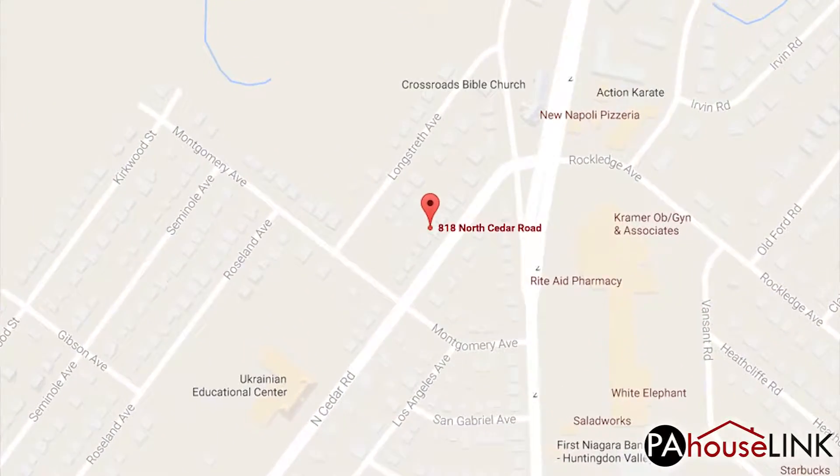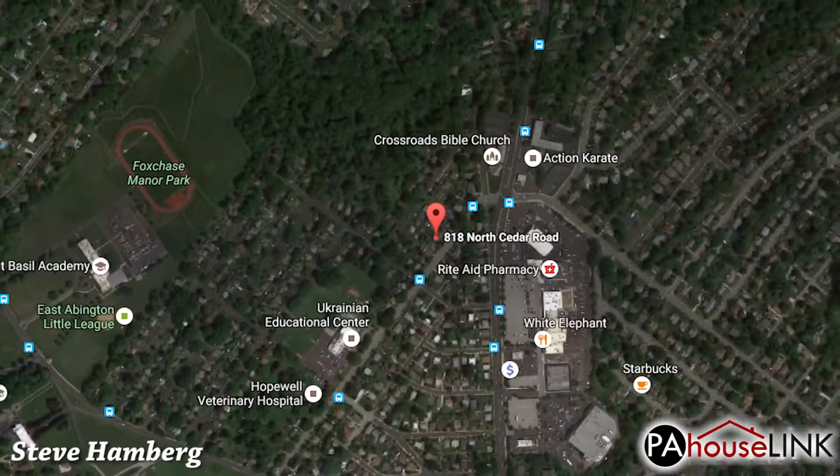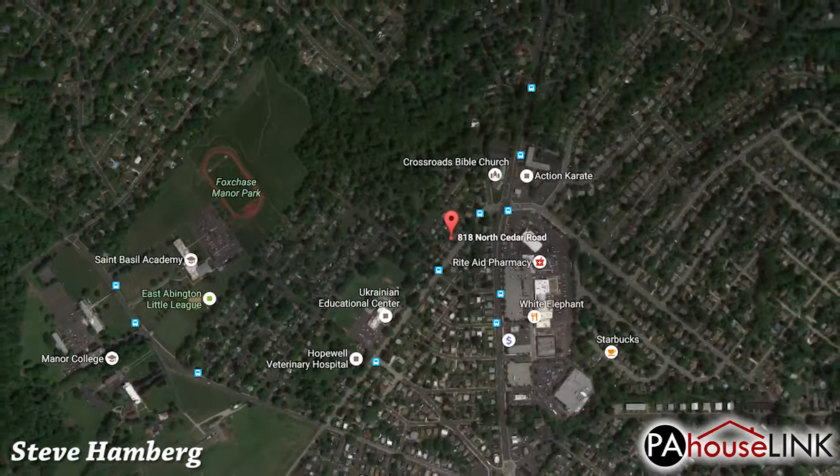Hello and welcome to a PAHouselink.com video walkthrough. My name is Steve and I'll be your guide as we take a look at one of our Jenkintown, PA foreclosure properties.